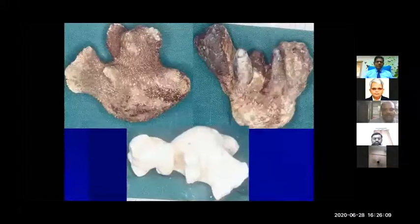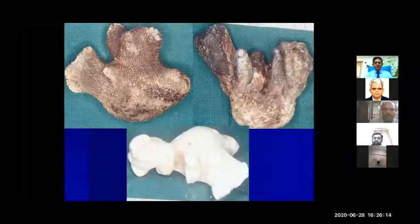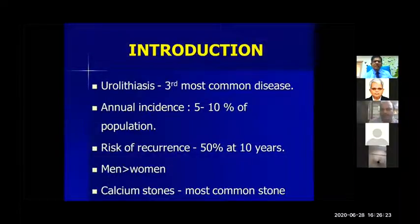To start with, when I started as a postgraduate, we used to remove the stones — all stones removed in total, and that is how the treatment started. But over a period of the last 20 years, things have moved on, and we have moved from open stone surgeries to many things which I'll be discussing here.